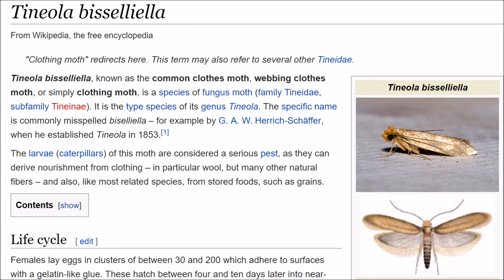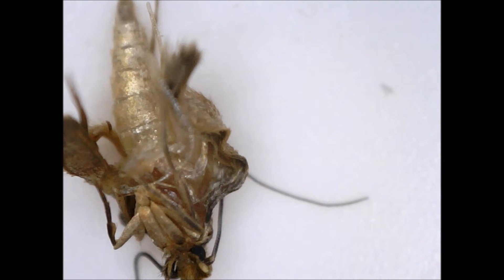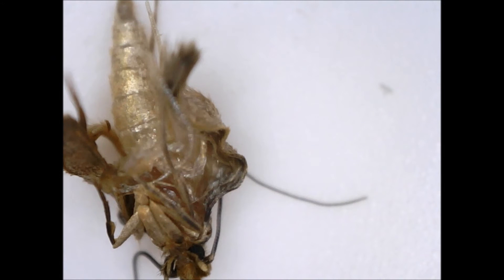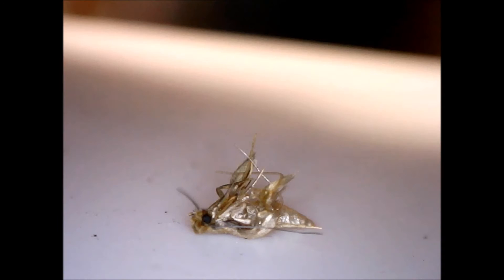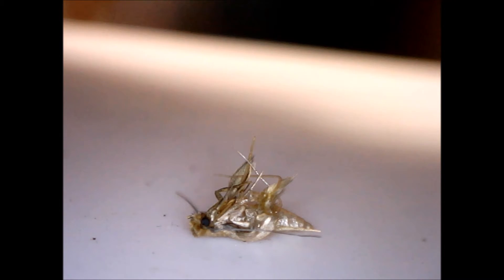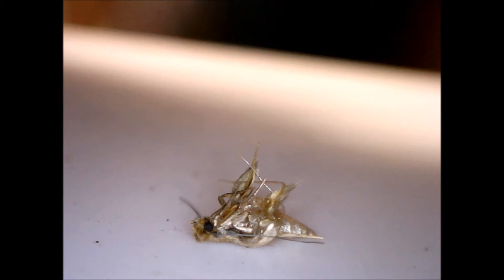A clothes moth female lays an egg cluster that contains between 30 and 200 eggs. While in the short run the moth population can multiply, in the long run no more than two eggs that a female lays can survive to reproduce, on average, in a stable population. The rest of the eggs will either not hatch, or will die not long after hatching.